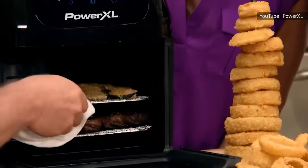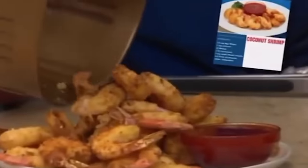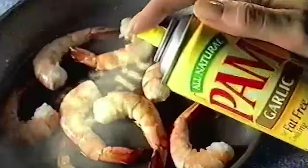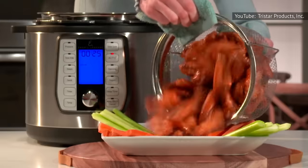Using just a touch of oil will help your food crisp up. This is especially true with fried and breaded items — the oil on the outside gets heated by the air, helping to cook breaded items to a crispy golden brown. If you're trying to avoid added fats in your diet, use a nonstick cooking spray or oil from a spray bottle, and spritz your ingredients before putting them in the air fryer basket to help keep your machine clean.